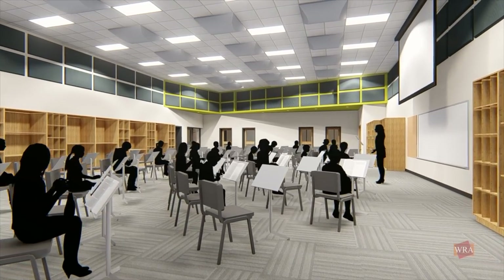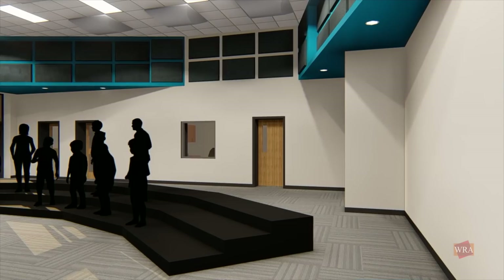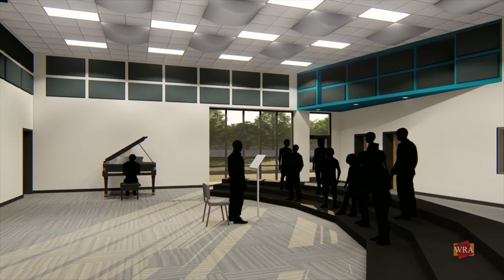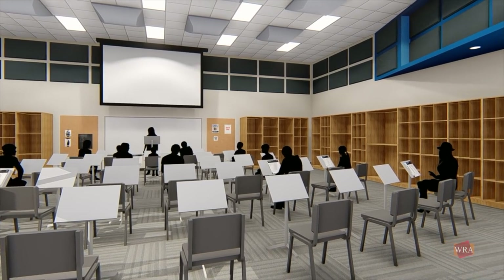The new Fine Arts addition provides larger, high-volume rehearsal spaces for band, mariachi, and choir, all in close proximity to the auditorium. The design aims to create a distinct environment for each one of these spaces, to foster a sense of identity, pride, and ownership in the individual programs.